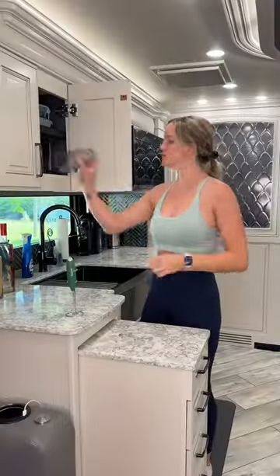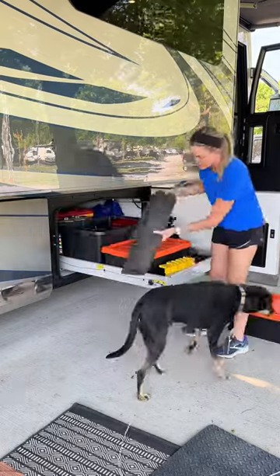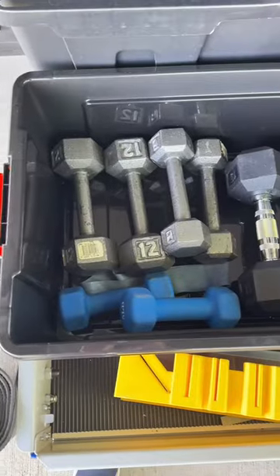Another way is by working out in the RV. I like to drink my greens before a workout — this helps give me energy, plus these actually taste really good. We keep some workout equipment in one of the storage bins under the RV, and we have these pull-out trays which makes them really easy to access.